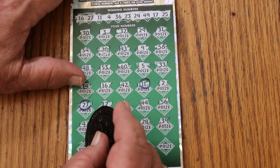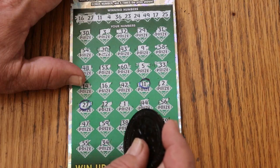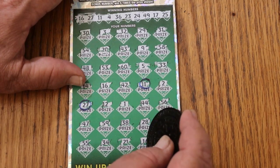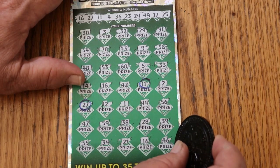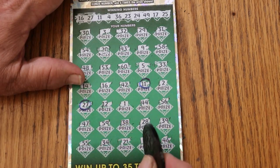Double checking. Double nickels, 55. 34, 21. 16 — and we have a third match. And 46. So we got the three. No 37, so no five times multiplier.